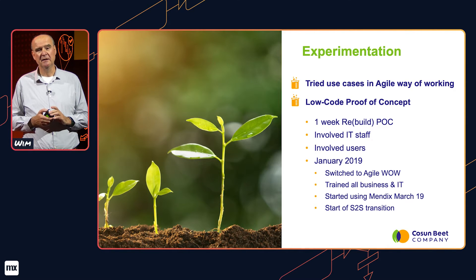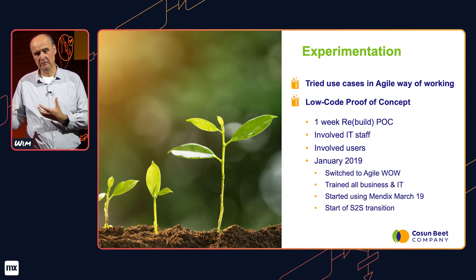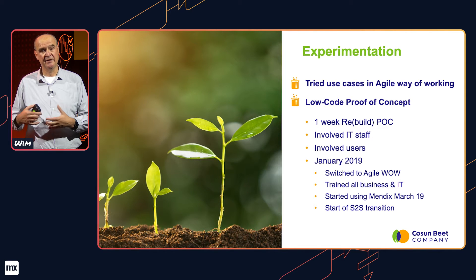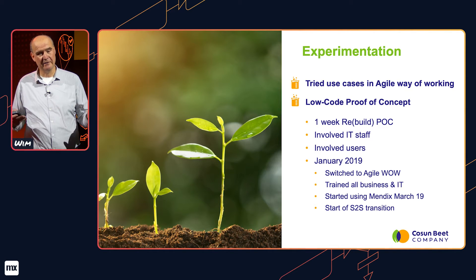In January 2019 we started working in an agile way. In the first week we trained both business, management, and IT personnel in agile practices. In week two we started our first planning session, and from there on we've been in a 10-week increment with two-week sprints. In March 2019 we started using Mendix — that was also the start of our SAP-to-standard transition program, in which we reassess the SAP tailor-made solutions and see how best to solve them using either Mendix or SaaS solutions.